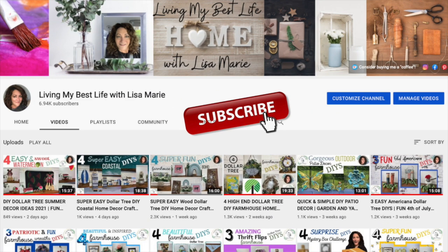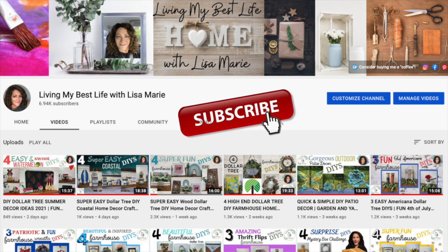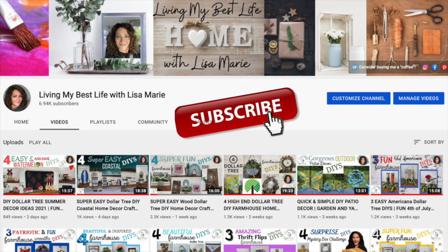I hope my channel is a fun place where you can come to be inspired to create something. I'd love it if you clicked the red subscribe button and turned on the notification bell — that way you'll always be notified when I have a new video ready for you. I do all different decor styles on my channel and there's something for everyone. If you like what you see, be sure to hit the like button and leave me a comment. We are one big crafty family here.